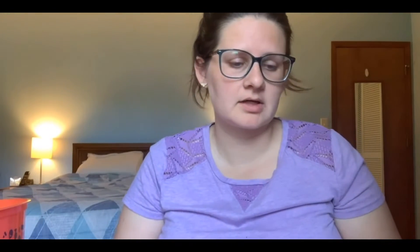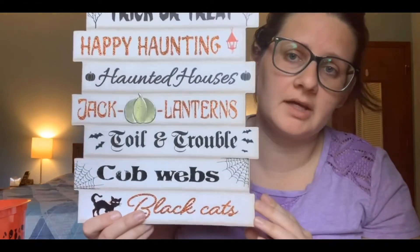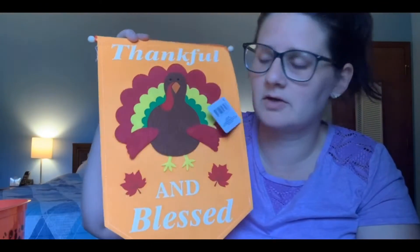Next I got this sign that I thought was cute to hang on the front door. I usually have something up there — different signs for the seasons or wreaths, like a Christmas sign I got from Dollar Tree. And then I got one for after Halloween's over — a Thanksgiving one that I kind of liked.